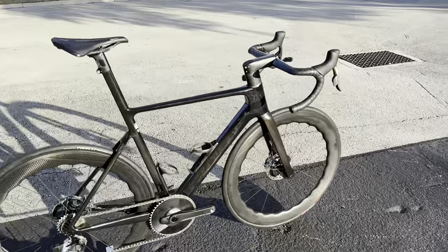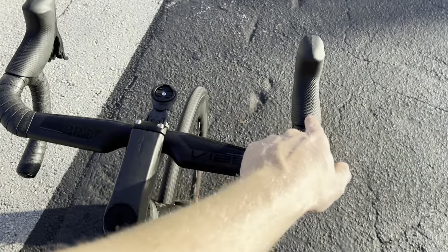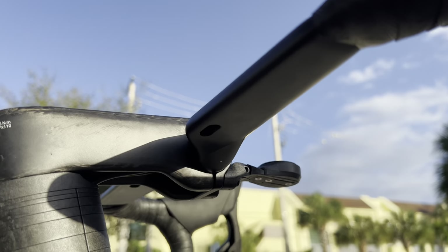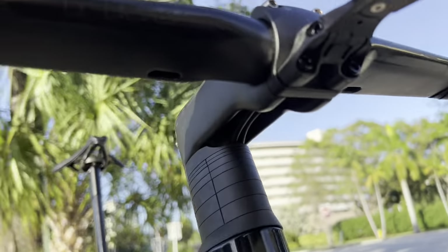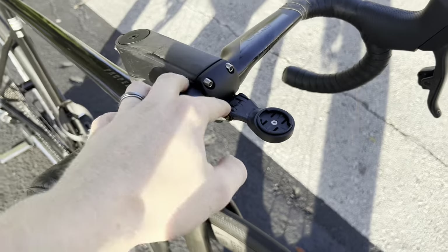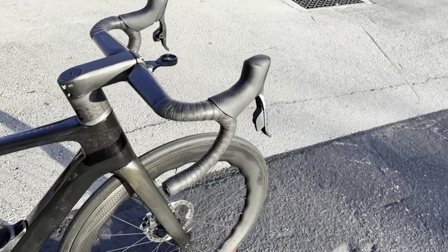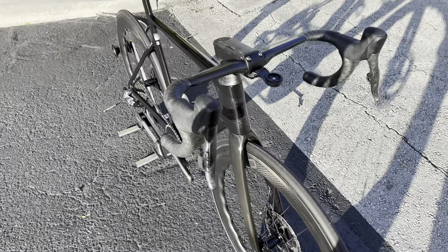Starting with the cockpit, we have the Shimano Pro Vibe handlebar in 42cm. The cables are run internally through the bar and through the stem — just make sure any handlebar you buy for the Giant Propel has a cutout where it goes through the stem. We have the hydraulic cables going through there, with a breakaway spot for the cables and housing going down into the frame. A Garmin mount is included with the stem. For the shifter levers, we have SRAM 1x12 AXS wireless shifting, 12 gears in the rear.